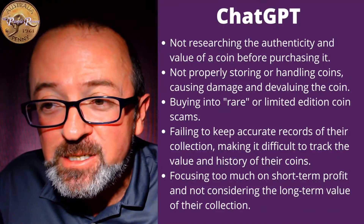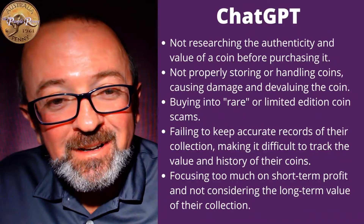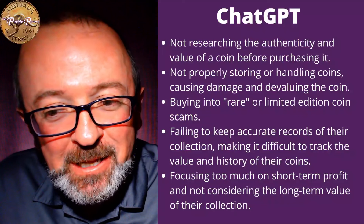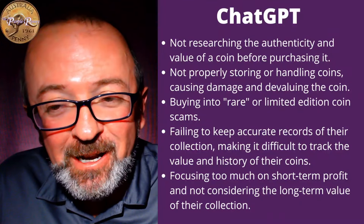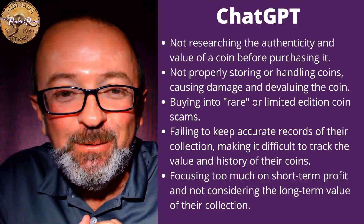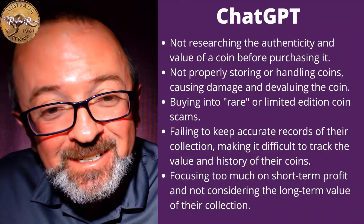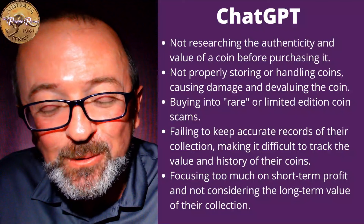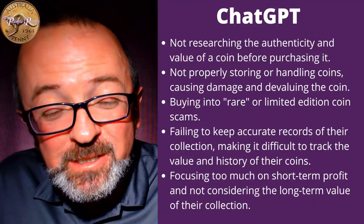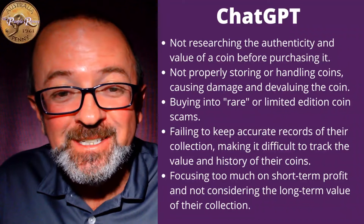Number one: not researching the authenticity and value of a coin before purchasing it. That's a great one. Catherine and I, when we're out and about looking at collectibles, and we see something that catches our eye that we don't know anything about, every now and again we still buy it and make a mistake because we pay too much for it. We kick ourselves every time, but then the next time we see something we really like, if we can't control ourselves, we generally make the same mistake again. Most collectors are the same in the beginning — if something catches their interest, they will make an impulse purchase and perhaps pay too much. The authenticity is always a problem. Last week we talked about fake PCGS slabs. If you see a bargain, sometimes your common sense is overwhelmed by your financial sense and you make a poor decision.